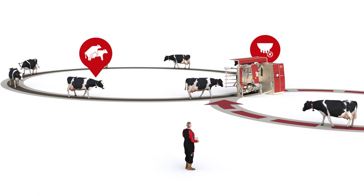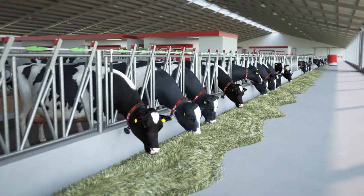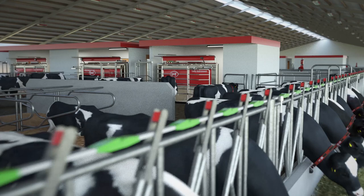Lely provides innovative solutions to make farmers' lives easier. Cows' lives are made easier as well by applying the free cow traffic principle in the barn.